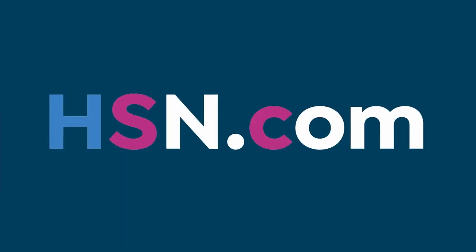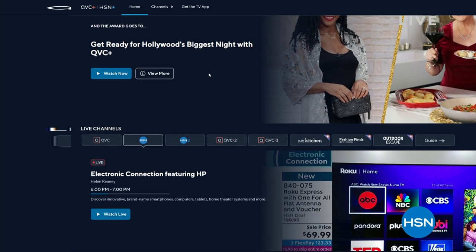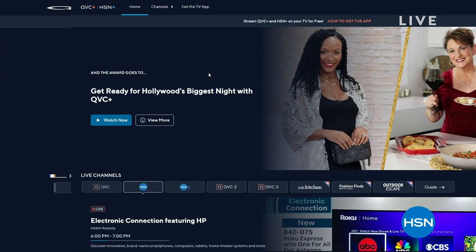We're going to hsn.com. We talked about streaming, but we do have streaming shows on HSN Plus with lots of great items. It's also HP month. We're doing special deals with HP this month. It's really great to have a great laptop for streaming as well.